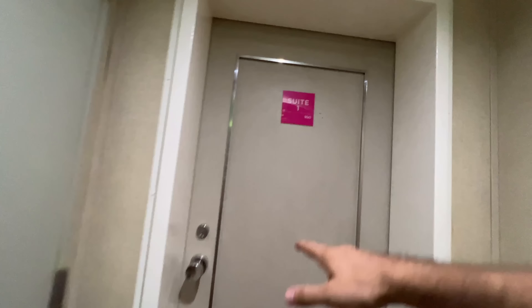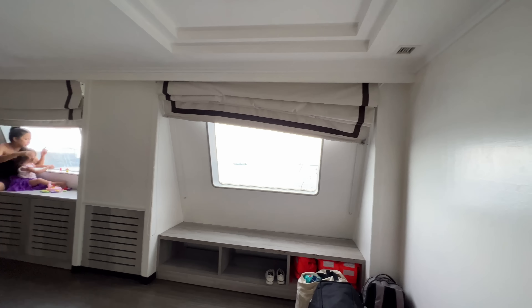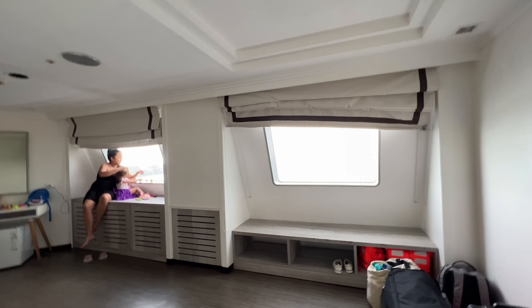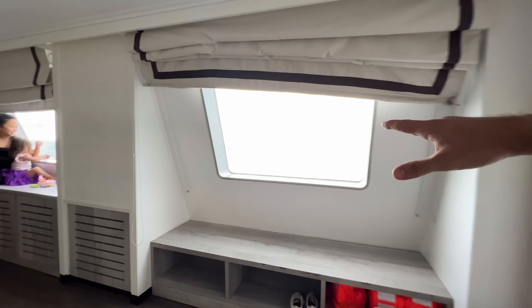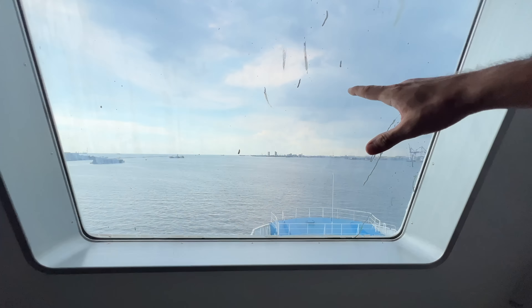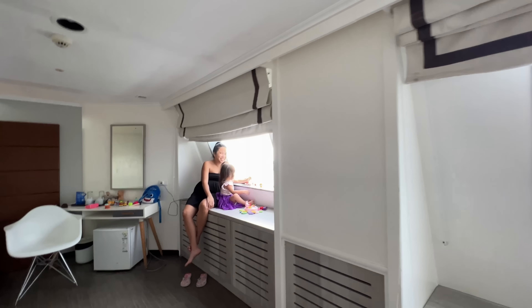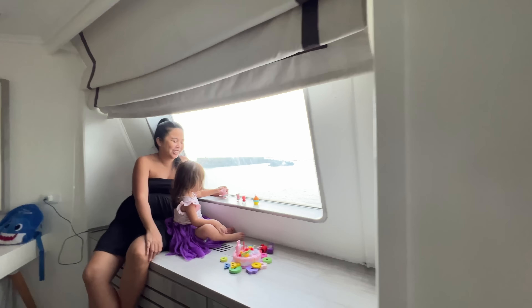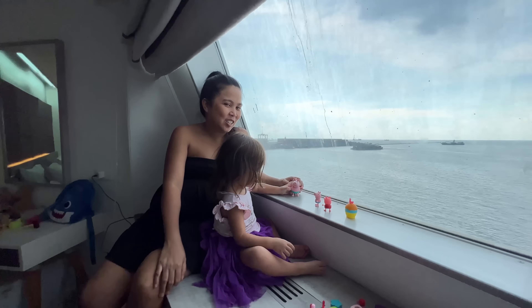Right away with the tour of our suite — we are going to show you the room this time, suite number one. Let's open. Mommy and Bella are already inside. Look at here, we have two big windows. Here is the first big window. We are leaving Manila just right now. We have the two chairs with the table.